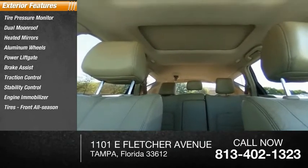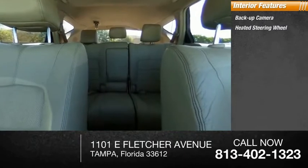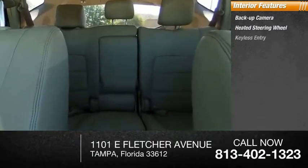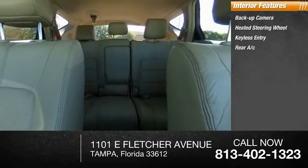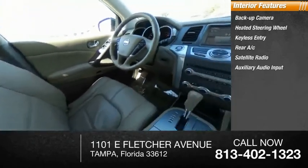Inside you'll find a backup camera, heated steering wheel, keyless entry, rear AC, satellite radio, auxiliary audio input, keyless start, premium sound system, steering wheel audio controls, and MP3 player.